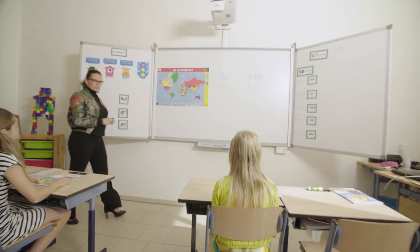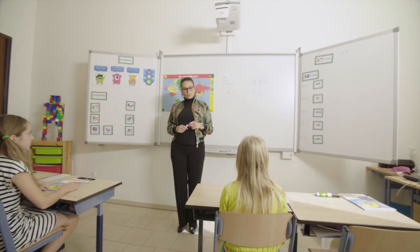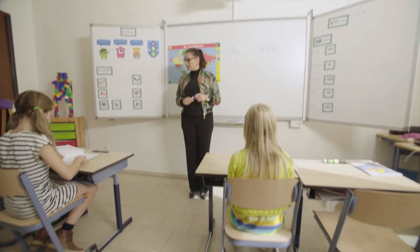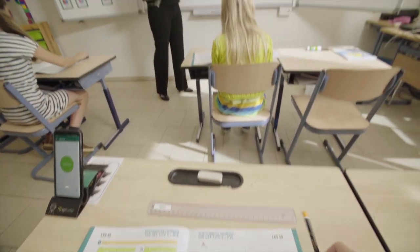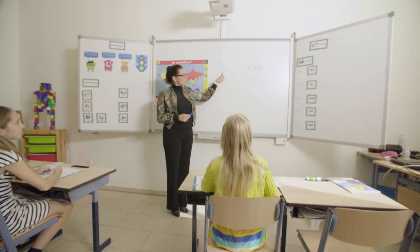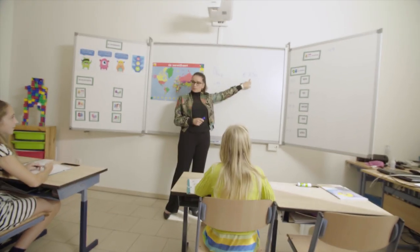Okay boys and girls, we're going to continue with the maths class. Go to page 38, exercise 15. Cheese — 250 grams of cheese, 2.50 euro. How much will one kilogram cost? Go and make the exercise.